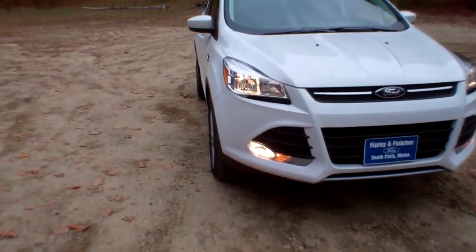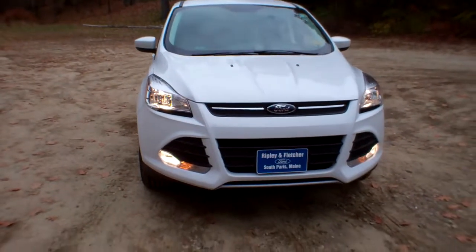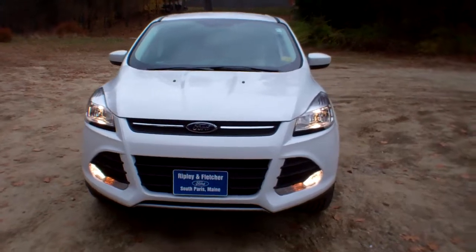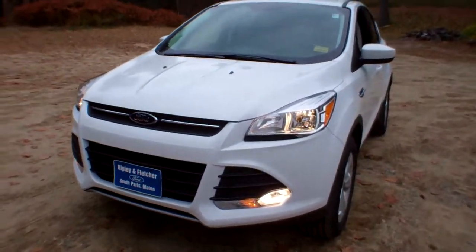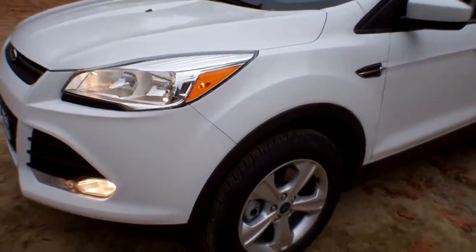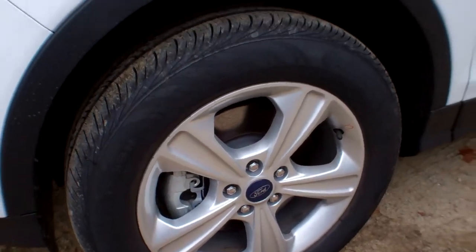The vehicle is riding on 17-inch sparkle silver painted aluminum alloy wheels. As you can see, it does have fog lights. The headlights are halogen. As we work our way around here, I'm going to give you a shot of these silver sparkle rims and wheels right there. Very attractive.